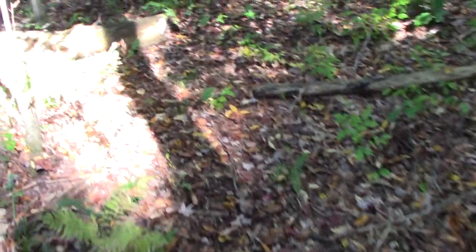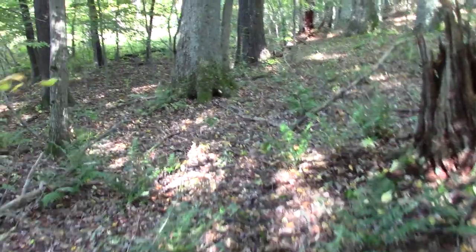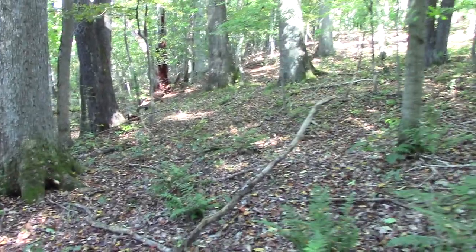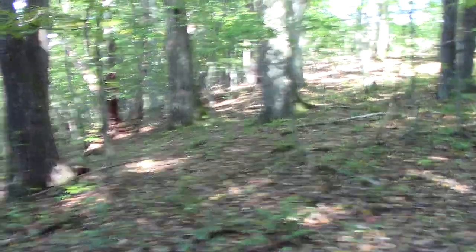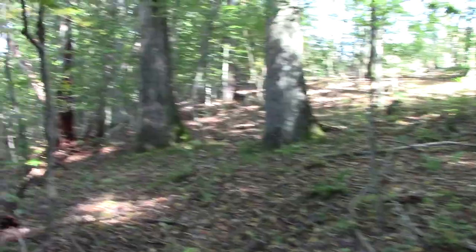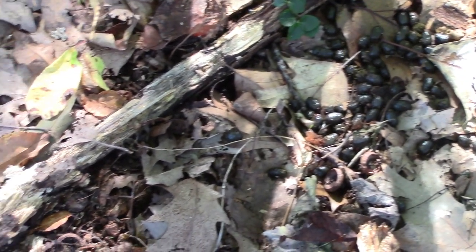I'm walking down a trail that's got a lot of recent use, and that's because this area has quite a few mature red oaks. And I guarantee every evening, sometimes even the middle of the day as they're dropping, the deer are coming into these spots and eating a really high quality meal.